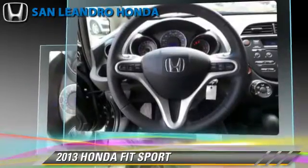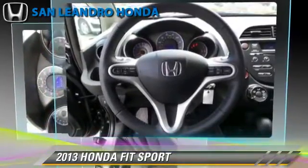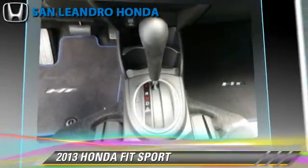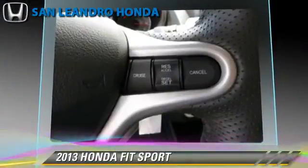This Honda features powered door locks, cruise control, and rear spoiler. Safety features include traction control, stability control, and ABS.